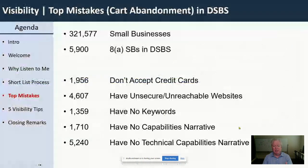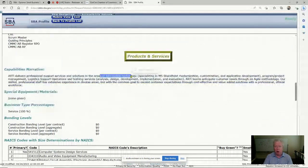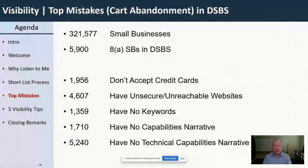Another mistake: 1,700 8A companies don't even have a capability narrative. You saw how I found Artie — their narrative said they do IT work across the board but specialize in SharePoint modernization. They're on my shortlist. But 1,700 8A companies don't have that. Can you imagine buyers coming to find you, arriving at your profile, and there's no narrative, so they're out? If you had a narrative like Artie's, you'd be pulled into the shortlist.